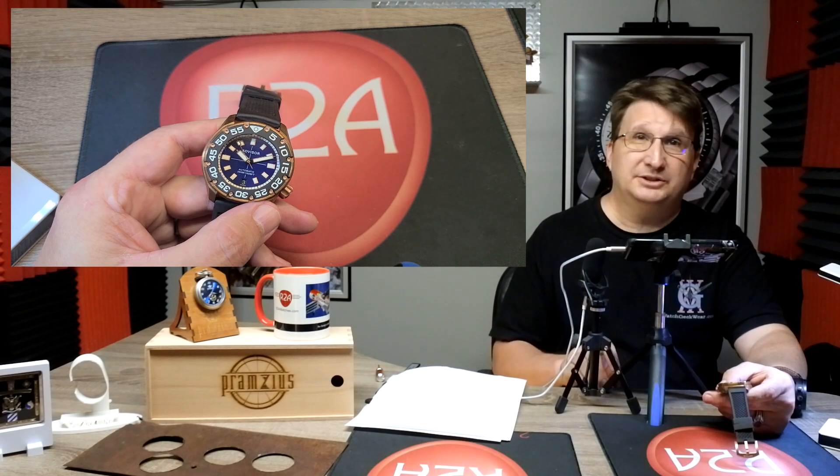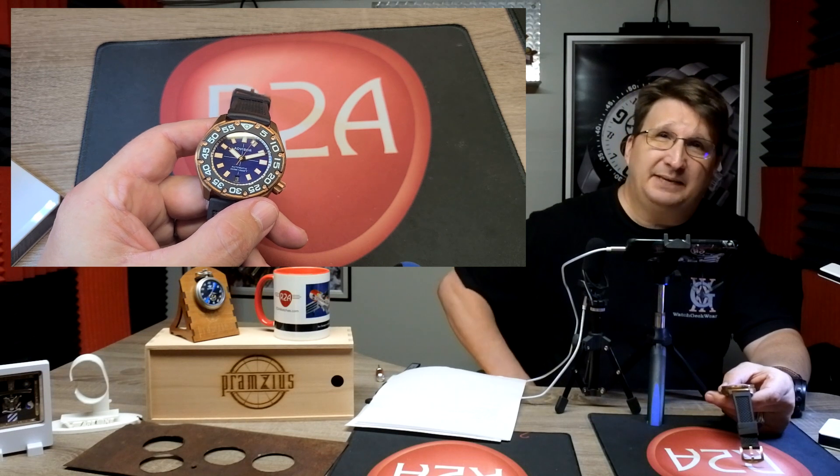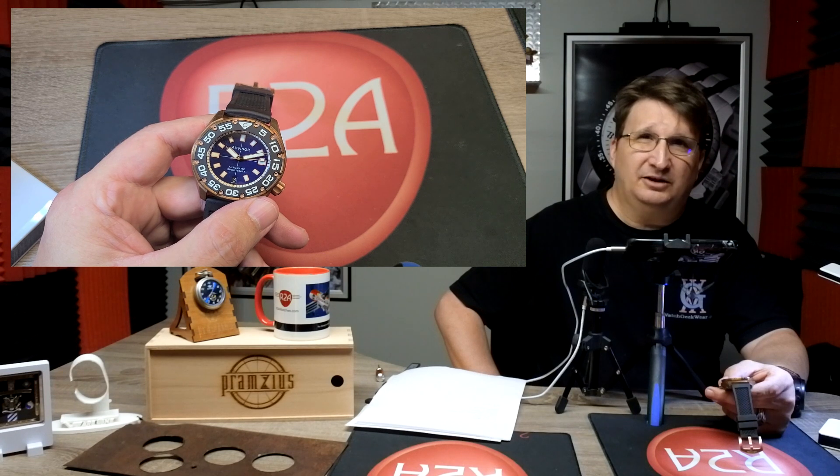If you are watching this on Facebook, you want to join the private closed group Vostok Europe Timepieces, or VET. It is a closed group, so you do have to ask to join. It is the best place online to find out about what's going on with all of our watches, including a new watch brand we are talking about today — Advisor Watches. Don't let the name fool you; it's not just about Vostok Europe watches. We also have a weekly game show called Chronospin where you can win prizes, including watches.